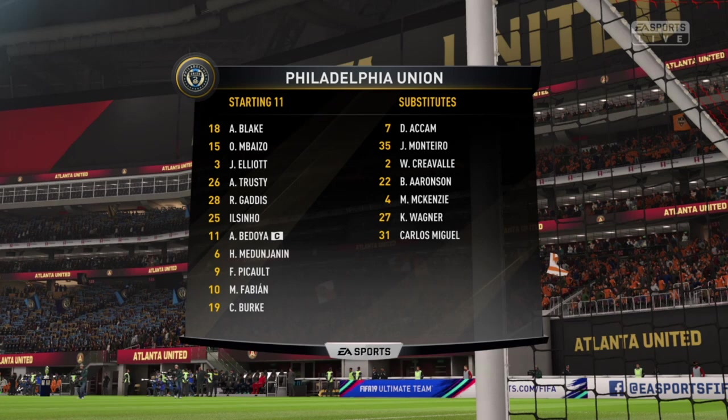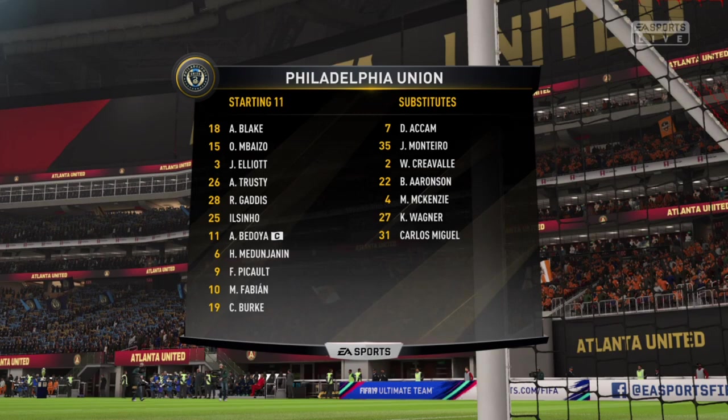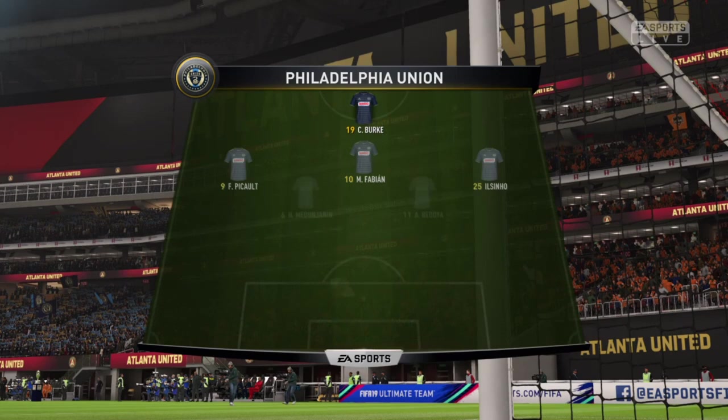Here's the line-up. And again, we're going to see this shape up as a battle of individual battles really, because the formations are so similar. They are similar, and you do see this so often these days — two really popular attacking shapes. Interesting how it pans out.